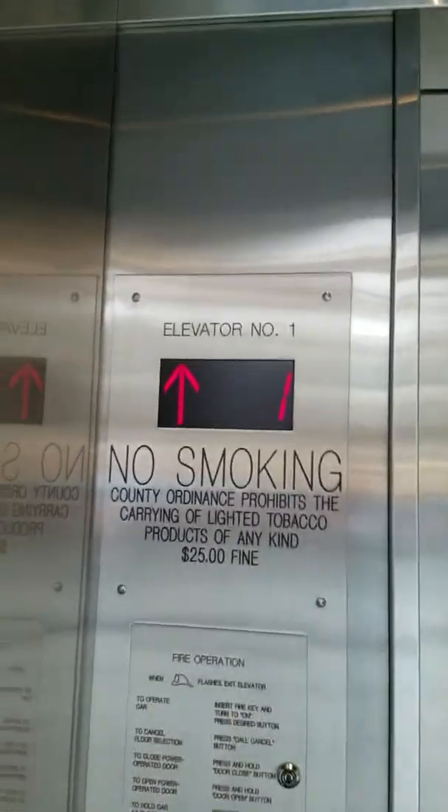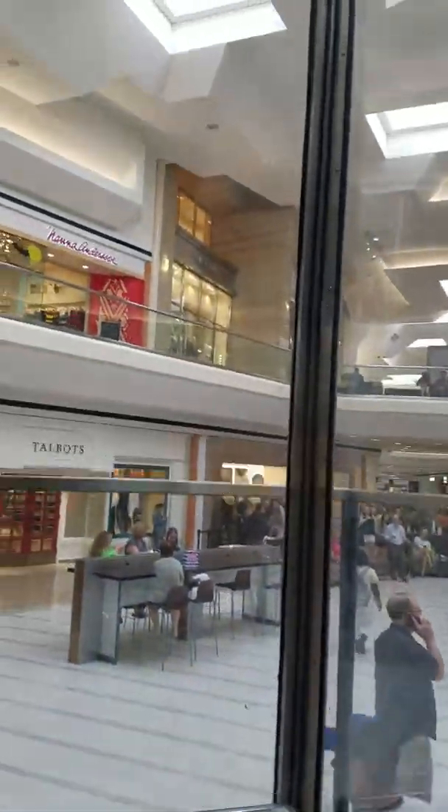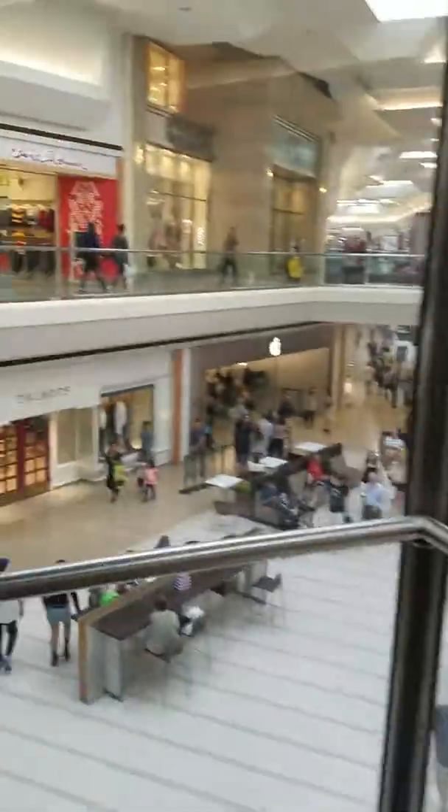Look at this. This is the mall. And look at this — all this glass right here. All the people.